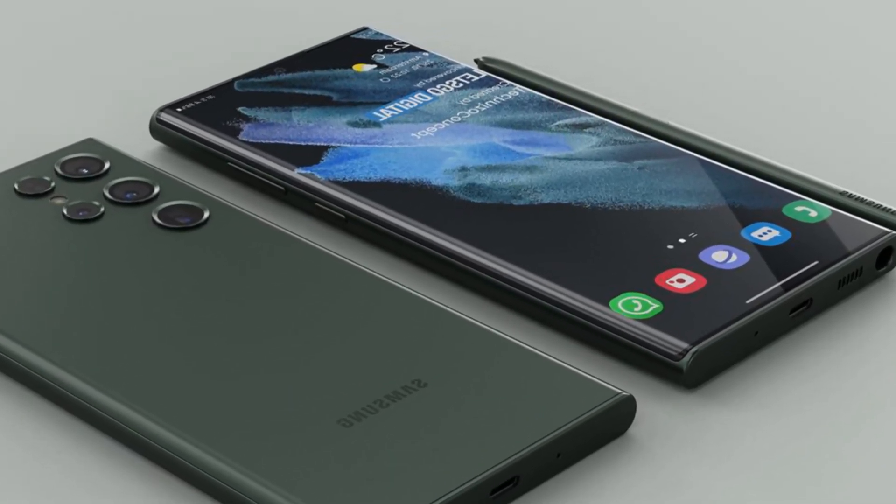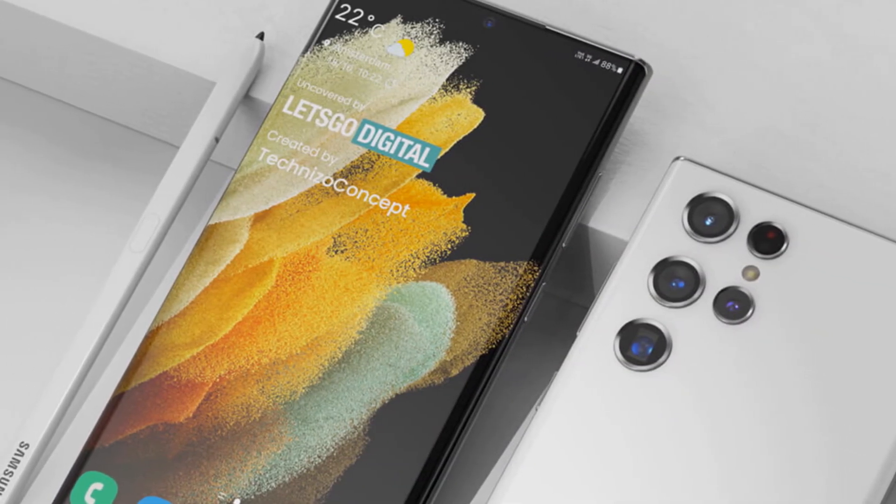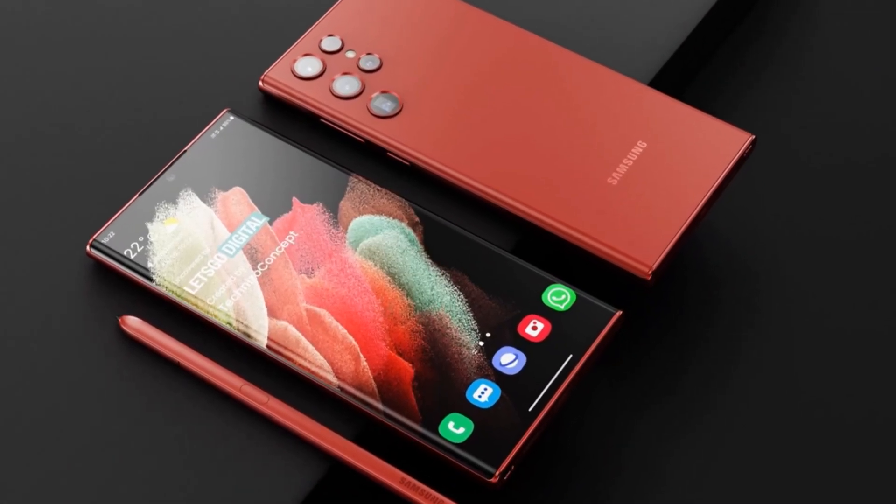After a bit of back and forth regarding the possible release of the Galaxy S22 series, many interested watchers now agree that the lineup should be launched in February.